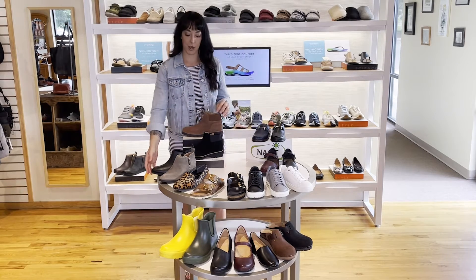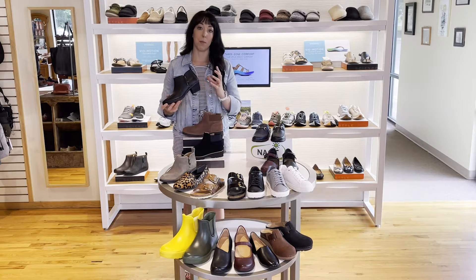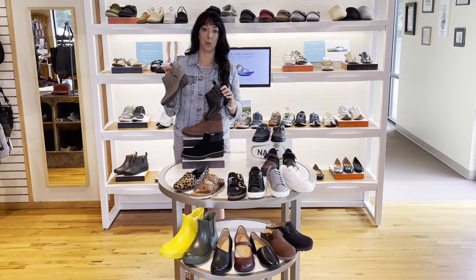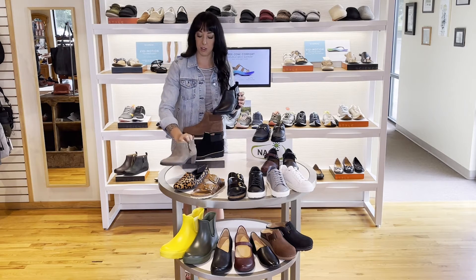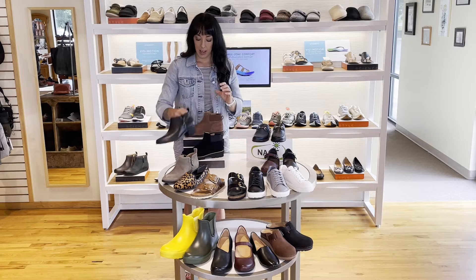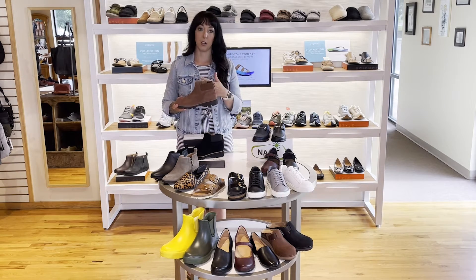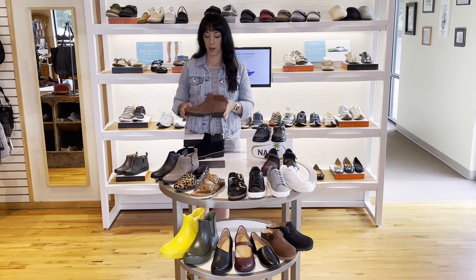First up, we have a few new ankle booties from Bionic. This is a great one — you can dress it up a little bit with the heel. They also came out again with that grayish slate, which is a great color for any kind of wardrobe you have. It just dresses it up or down. And then this is a new construction from Bionic, but super lightweight, still the great arch support that you love. I like it because you can kind of dress it down or up as well.